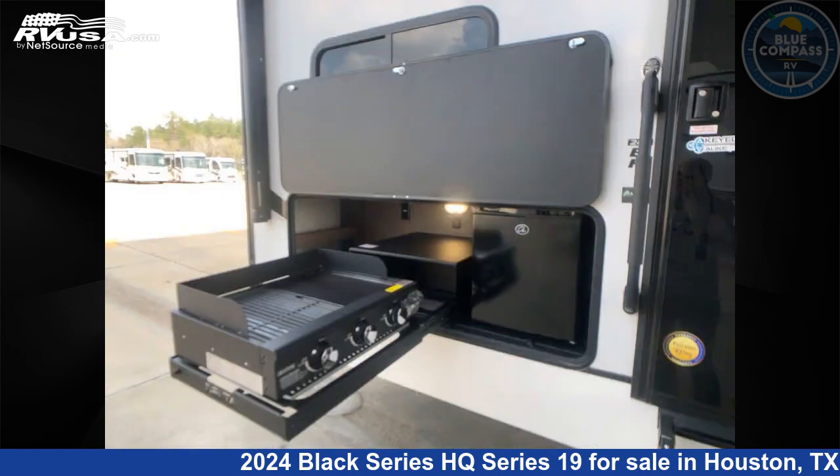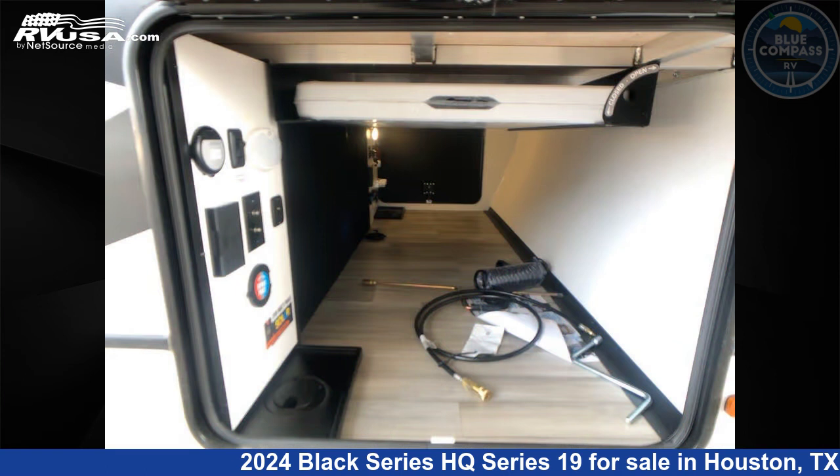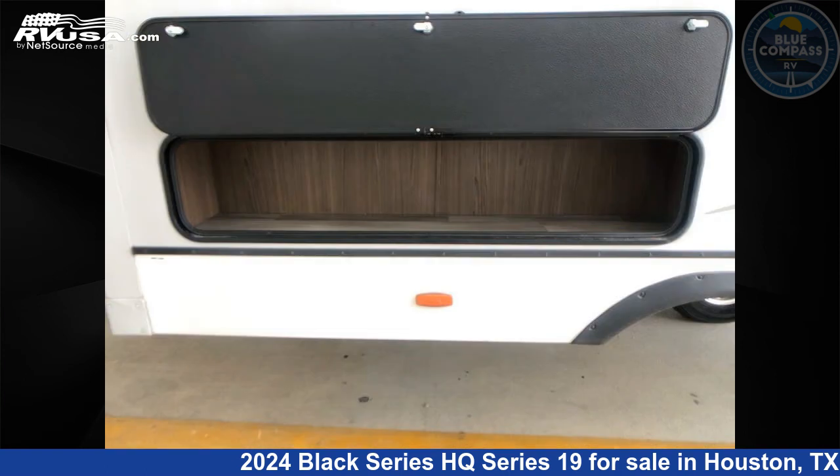This new Black Series is 26 feet 0 inches in length and features 64 gallon fresh water capacity. The floor plan layout of this travel trailer features a front bedroom, outdoor kitchen, and rear bath.